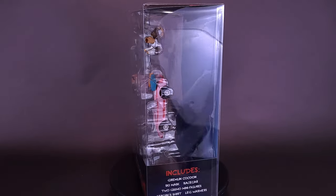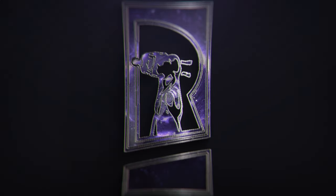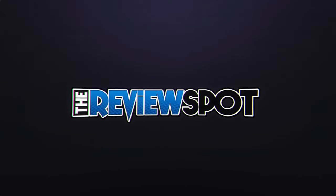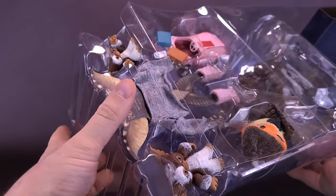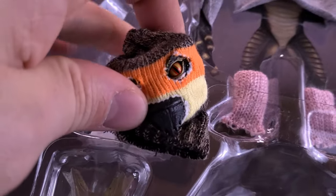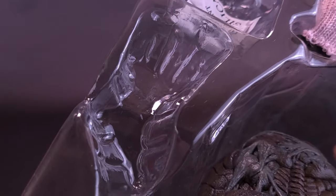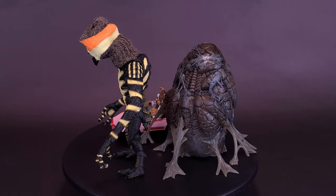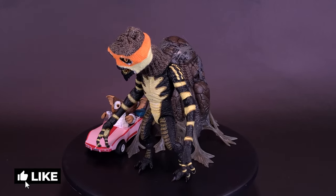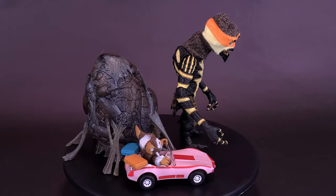Wait, so are we allowed to accessorize these things after midnight? Here's your look at the new NECA Toys Gremlins accessories set. Any fan of the Gremlins movies knows the rules: keep them out of sunlight, don't get them wet, and never — oh wait, too late.